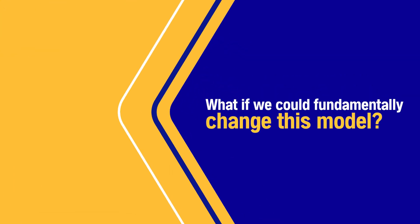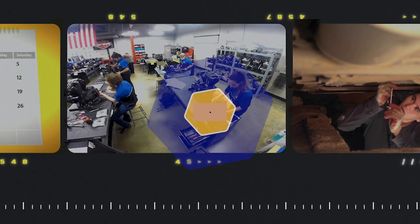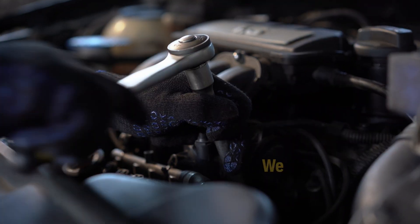But what if we could fundamentally revolutionize this model? What if we could tailor the learning to each individual? What if, instead of taking two years to get a tech adding value, we could do it in 25 days? Well, now we can.